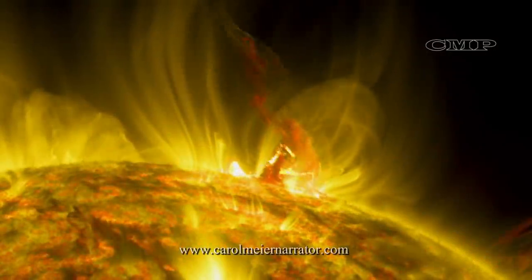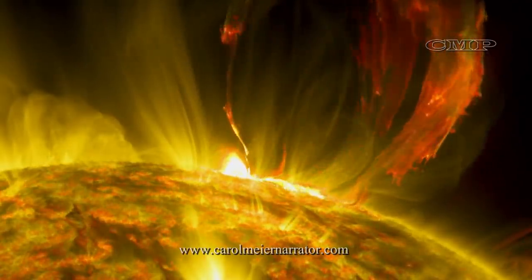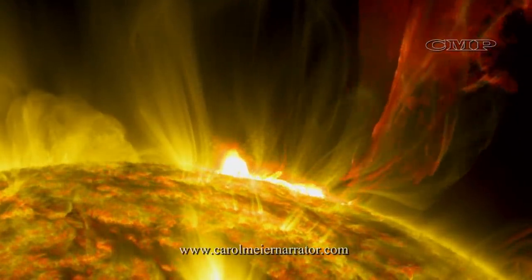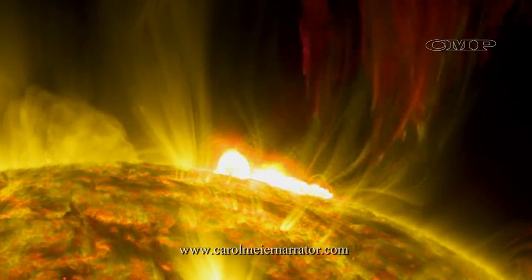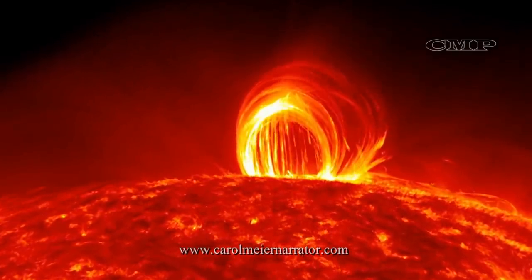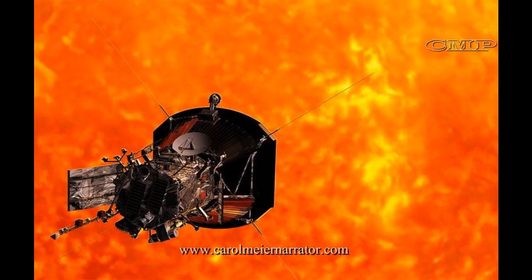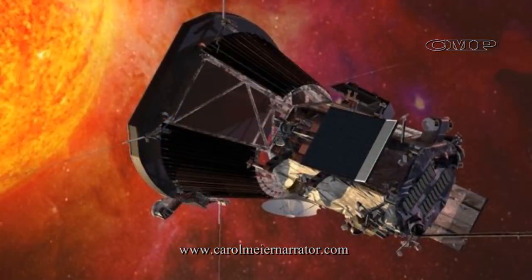The Parker Solar Probe carries four instrument suites designed to study and photograph the Sun's structure, magnetic fields, plasma and energetic particles, and image the solar wind. The spacecraft systems and scientific instruments are located in the central portion of the shield's shadow, where direct radiation from the Sun is fully blocked.